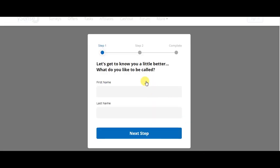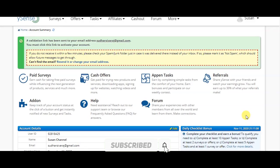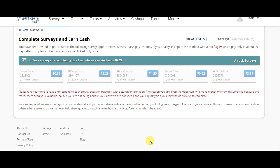Step 1: enter your first name and last name. Step 2: complete your username. After you complete it, you will automatically enter your dashboard. Then complete your email ID and password. Once you click the verification link sent to your email, your account will be verified and you'll be taken directly to the dashboard page.